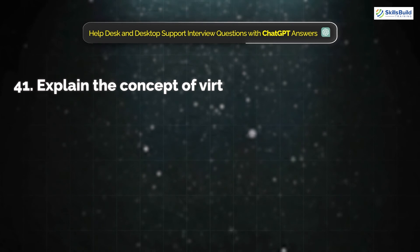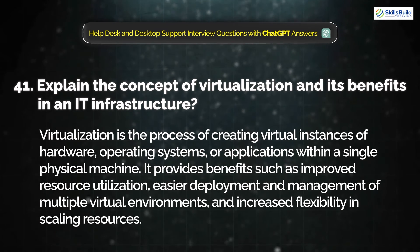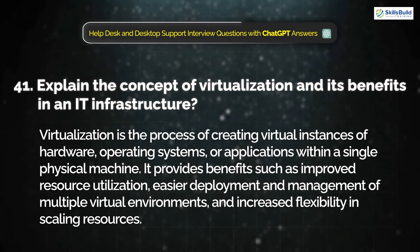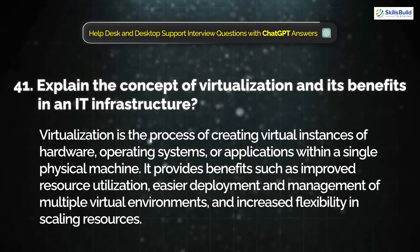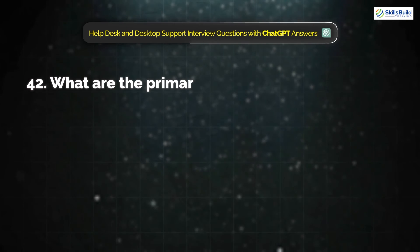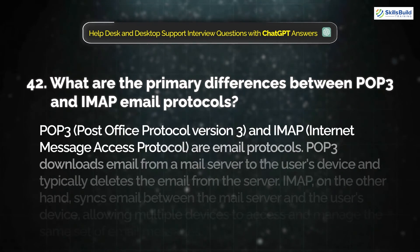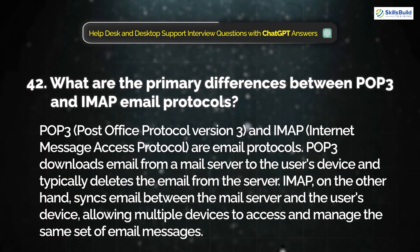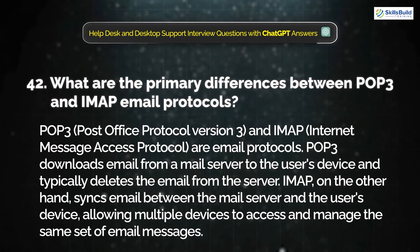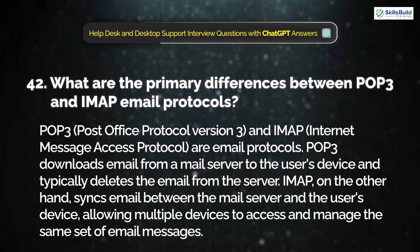Question 41: Explain the concept of virtualization and its benefits in an IT infrastructure. Virtualization is the process of creating virtual instances of hardware, operating systems, or applications within a single physical machine. It provides benefits such as improved resource utilization, easier deployment and management of multiple virtual environments, and increased flexibility in scaling resources. Question 42: What are the primary differences between POP3 and IMAP email protocols? POP3 downloads email from a mail server to the user's device and typically deletes the email from the server. IMAP, on the other hand, syncs email between the mail server and the user's device, allowing multiple devices to access and manage the same set of email messages.